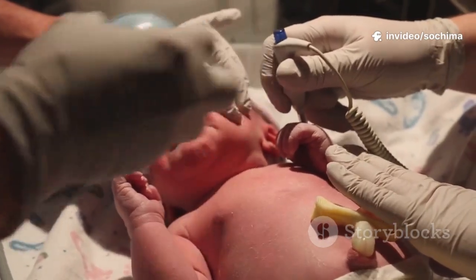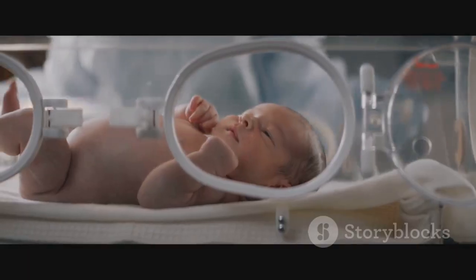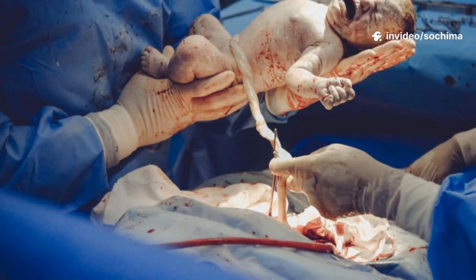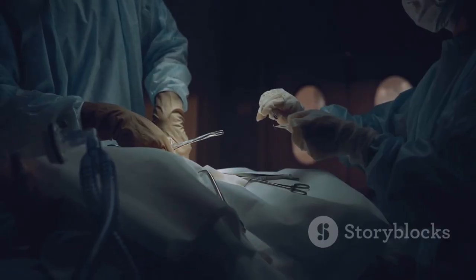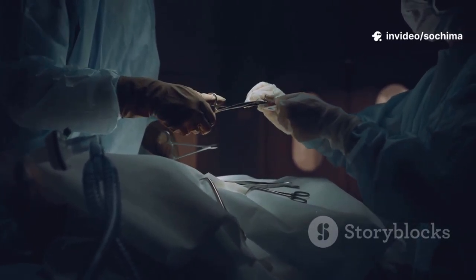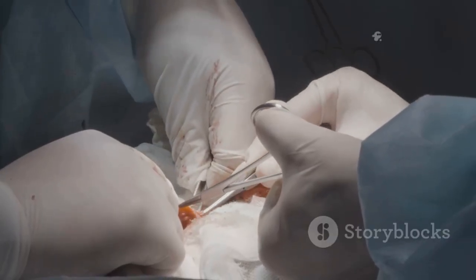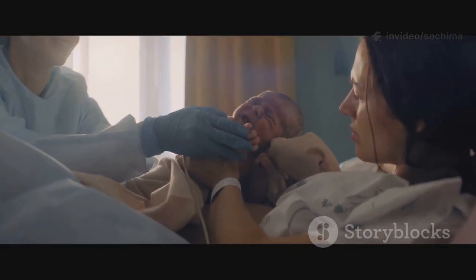The surgeon carefully lifts the baby's head and guides the shoulders and body out of the uterus. This moment is the culmination of the entire surgery — the instant the baby transitions from the womb to the world. Within moments of the delivery, the operating room is filled with the sound of the baby's first cry. The umbilical cord is clamped and cut, and the baby is handed to the pediatric team for a quick assessment. While the newborn is being cared for, the surgeon delivers the placenta and then begins the meticulous process of closing the incisions — each layer sutured carefully, which takes longer than the delivery itself.